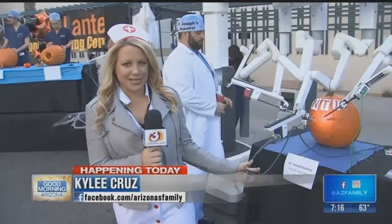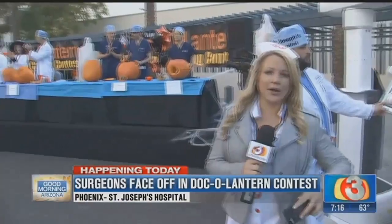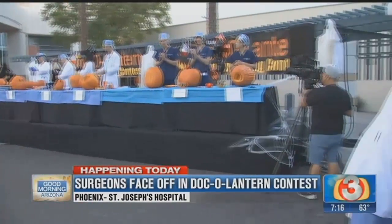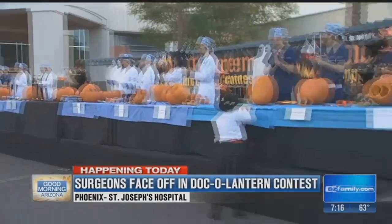Good morning. You guys said if you are going to St. Joseph's Hospital, you need to dress the part. I put a little nurse's costume on, but I have a jacket. It's still a little cool, but it's a nice morning here and we are getting ready to carve some pumpkins. We are here at St. Joseph's Hospital. This is the annual Doc-O-Lantern event, and the best surgeons in the valley, instead of operating on humans, this morning they're going to be operating on pumpkins. Take a look at some of the equipment they brought out.